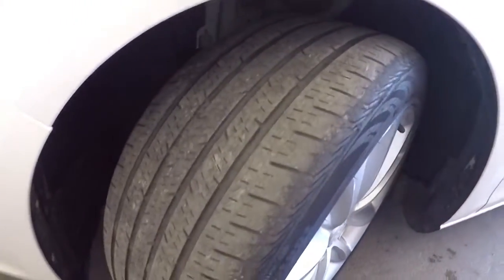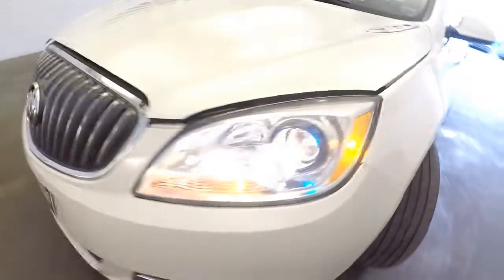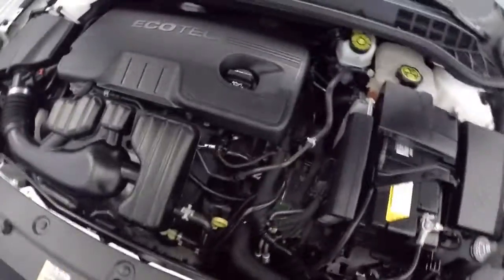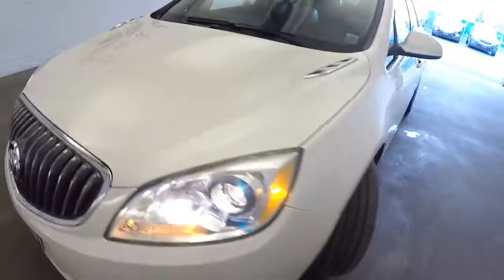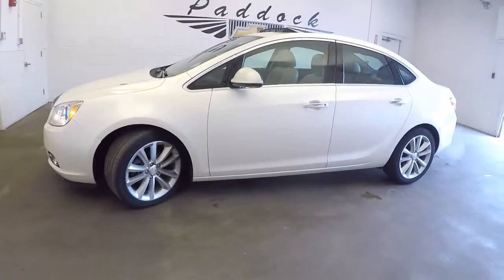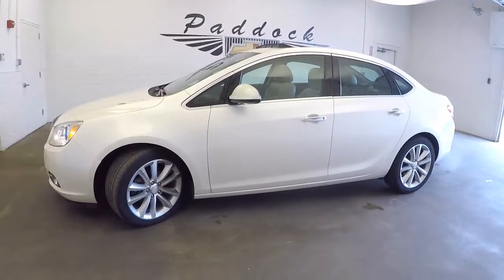Aluminum alloy wheels — still got tread on those tires. Coming around front, the grille is in beautiful condition. Really a great looking vehicle. To find out more about this Buick Verano, give us a call at 876-0945.